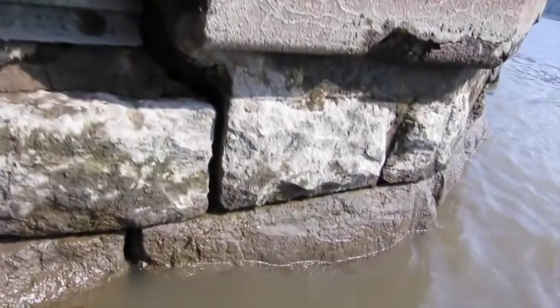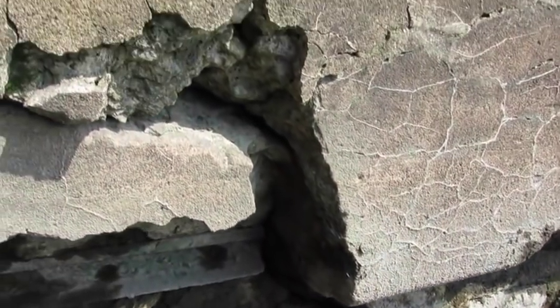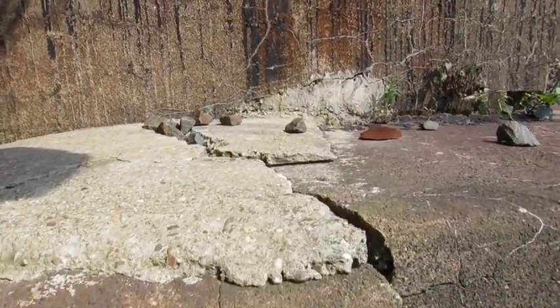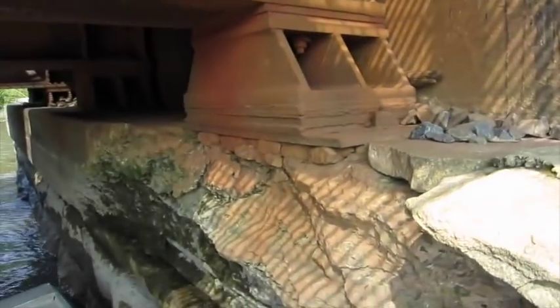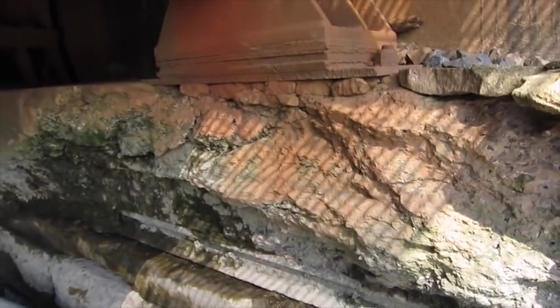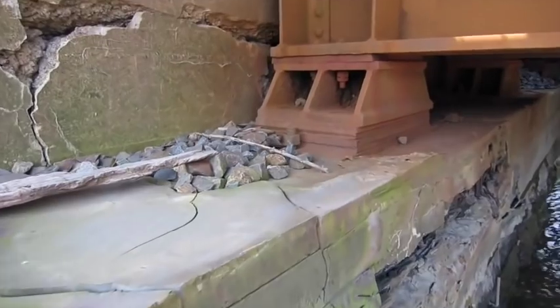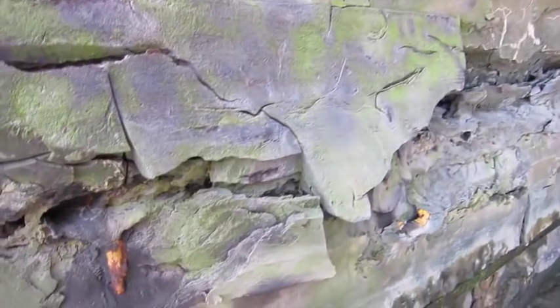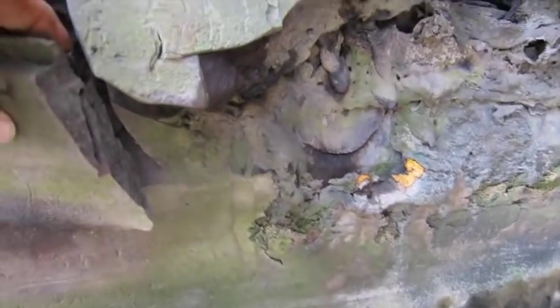The northern one was worse. It had some big cracks in the foundation that ran vertically, indicating that part of the foundation supporting the steel beams of the bridge has settled. But on the south side at the northern bridge, what looked like failing concrete, when I went over and grabbed it, was actually like a foam.